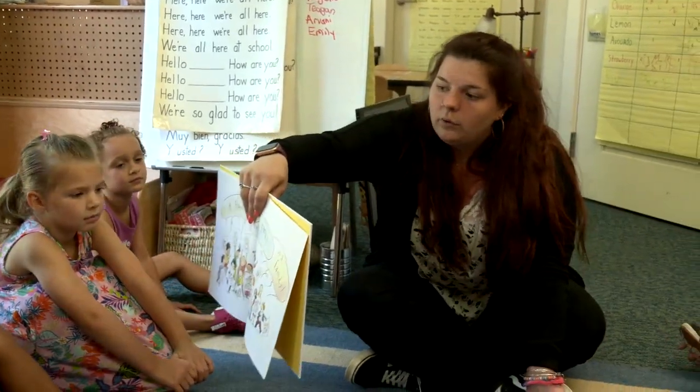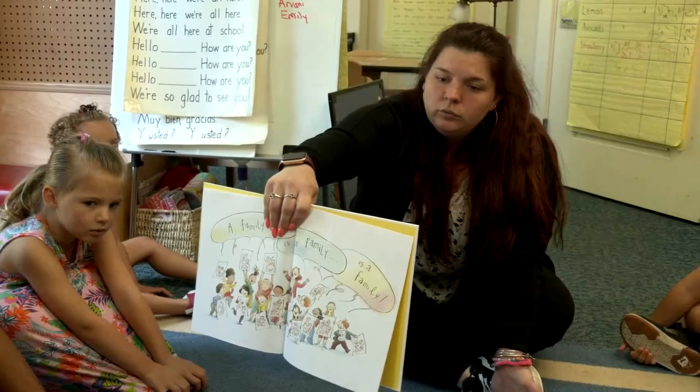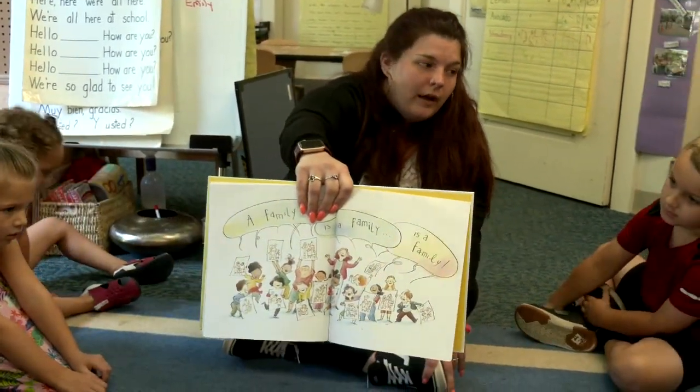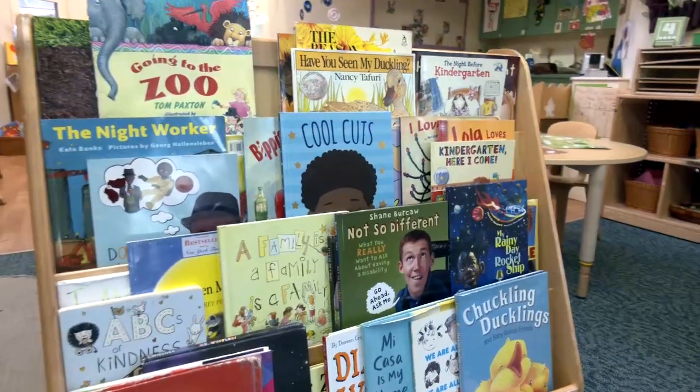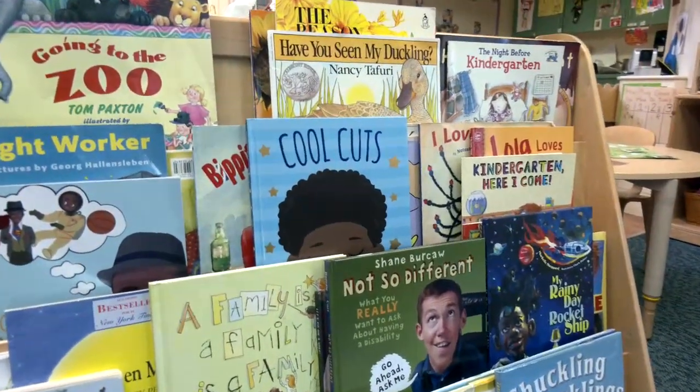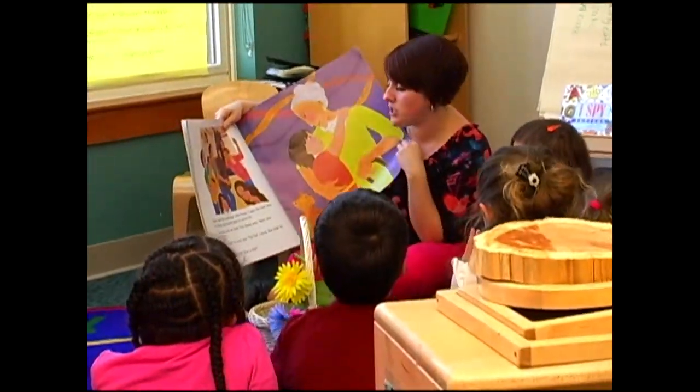Children's books are a great way to bring in diversity, but to also obviously affirm and represent the diversity that we have in the classroom. It's really important for teachers to stop and look critically at their classroom — who's included in your materials, who's included in your children's books, who's not included in your children's books.